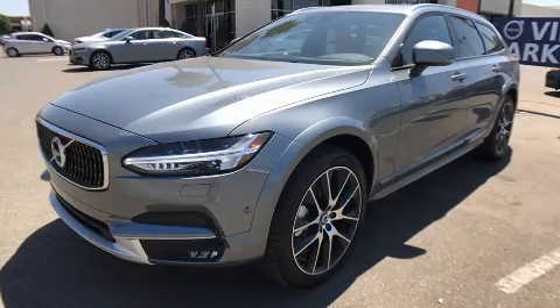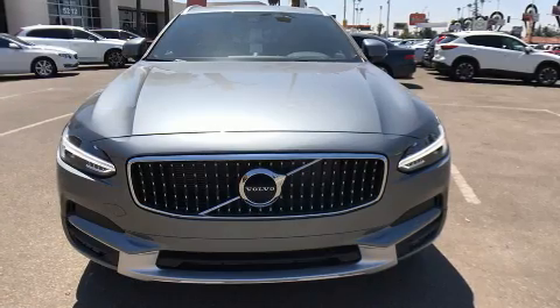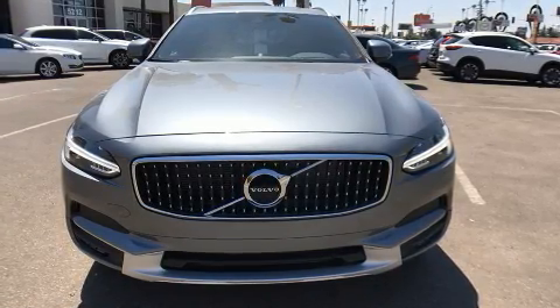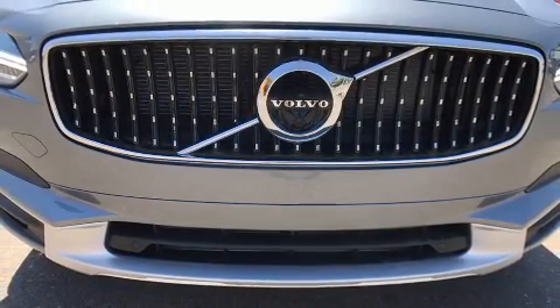Volvo prioritized handling and performance with features such as a power seat, blind spot sensor, and seat memory. Rear passengers enjoy the seat heating functionality, keeping them warm during the winter months.